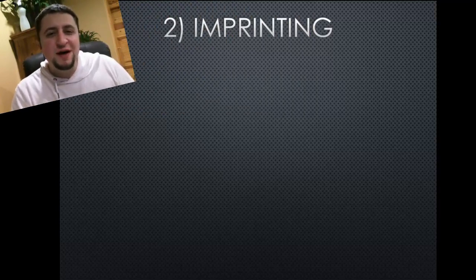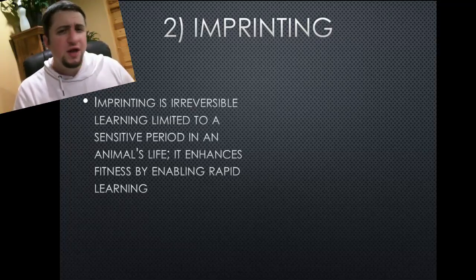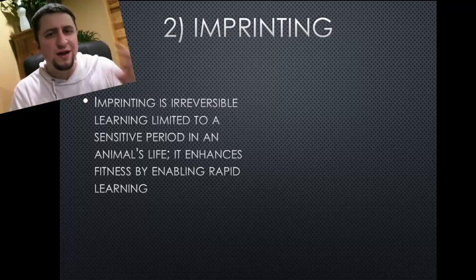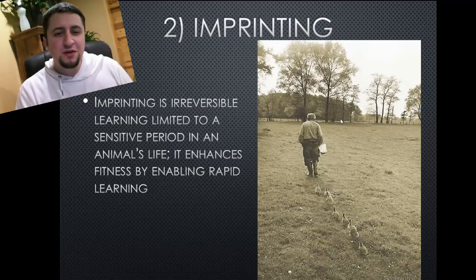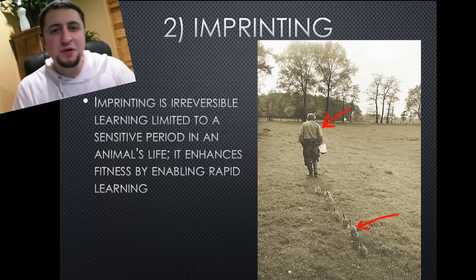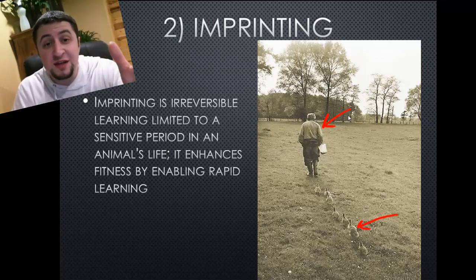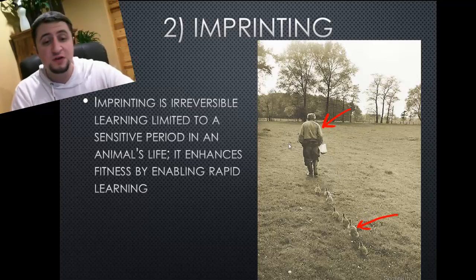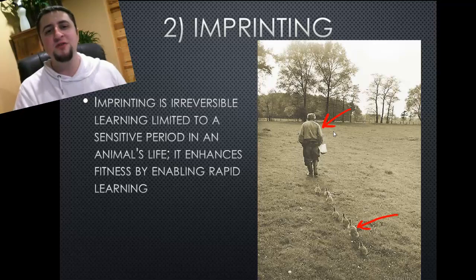The second way we can learn behaviors is through imprinting. Imprinting is irreversible — it's pretty hard to reverse — and it happens during an organism's lifespan when it's really young and vulnerable. A great example is right here: these are all geese, and they're all following around this guy. The second that they're hatched, most birds associate the first thing they see as their mother and follow that thing around all the time. The first thing these geese saw was this human being, and now they follow it around no matter where it goes. It's imprinted in their brain.